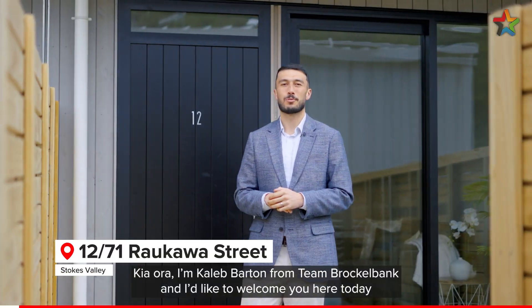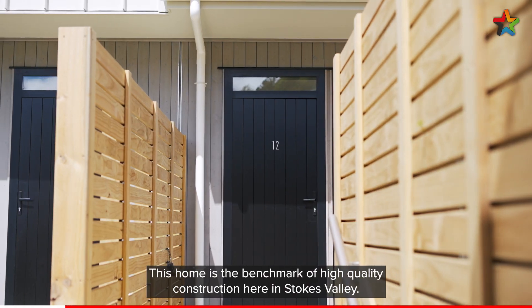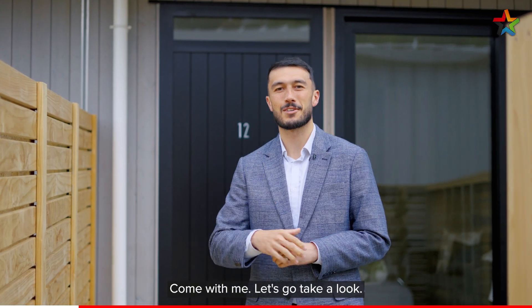Kia ora, I'm Caleb Barton from Team Brockwell Bank and I'd like to welcome you here today to 12 Bar 71 Raukawa Street. This home is the benchmark of high quality construction here in Stokes Valley. Come with me, let's go take a look.